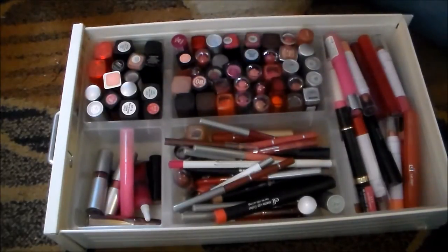So that's all of the lipsticks you see here and all of the lip glosses that you're going to see next. So it's two drawers now. I'd really, really like to condense it down to one drawer. We'll see.